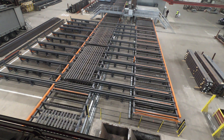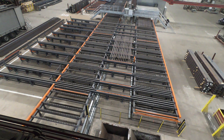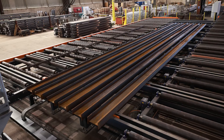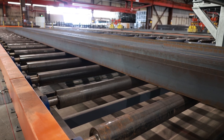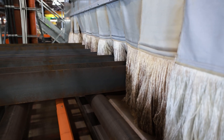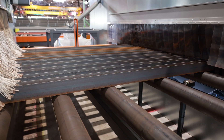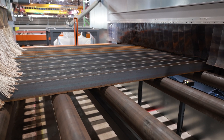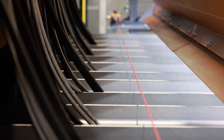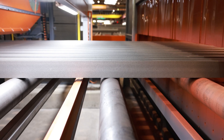In detail, the system impresses with stable transport technology consisting of cross conveyors and roller conveyors for flexible loading of the preservation line and buffering of the work pieces. A preheater prevents moisture from entering the blast machine and shortens the drying time after painting. In the blast machine, the work pieces are blasted to a cleanliness value of SA 2.5 with 8 high-performance turbines at a speed of 4 meters per minute.